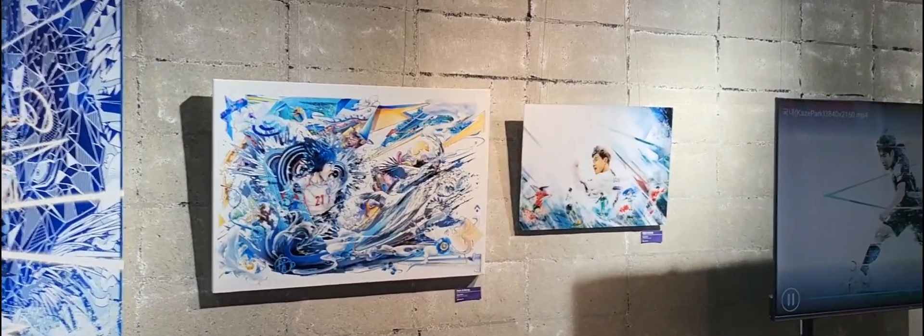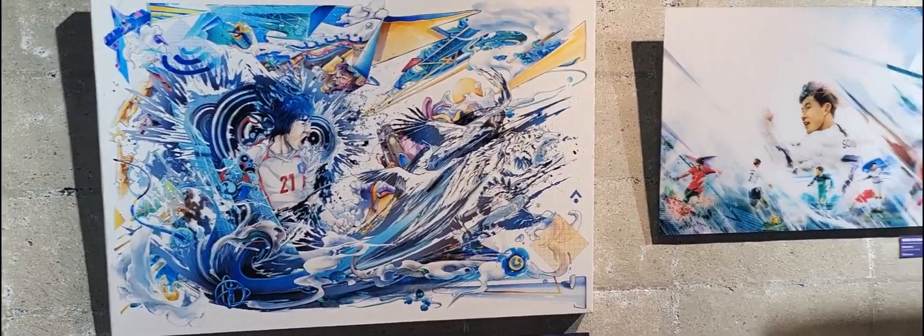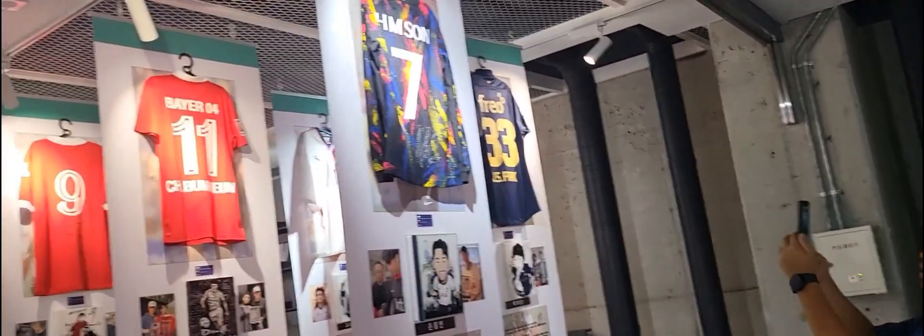This art is so cool! Who is that? Park Ji-sung. Wow, it's digital — digital painting. Digital painting? Yeah, digital painting. It's crazy!